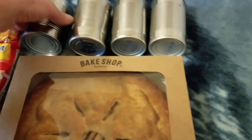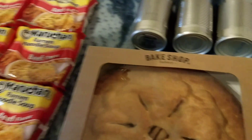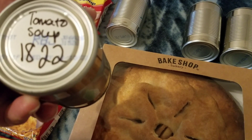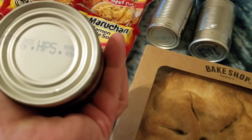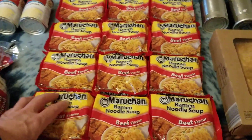We got four mystery cans, probably some of them are soup. One has a date of October 6th, 2022. This one's tomato soup with a date of October 15th, 2022. Another is October 6th, 2022, and one is September 3rd, 2022 — so we got those mystery cans. And we got 12 ramen noodles right there.